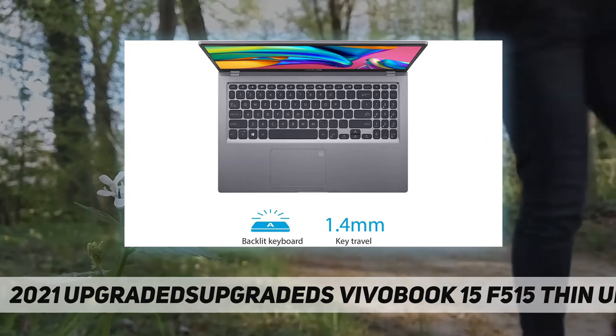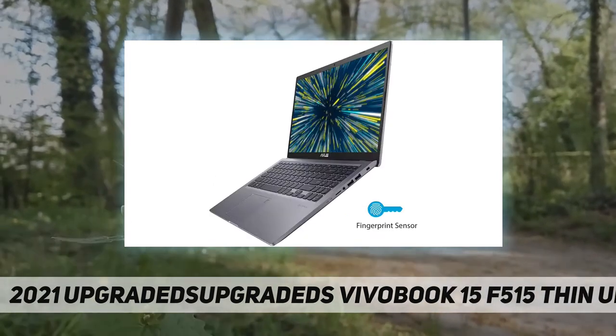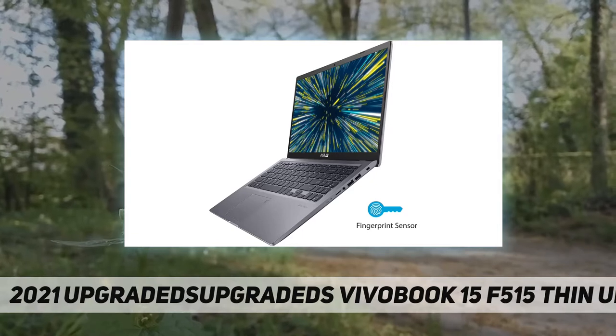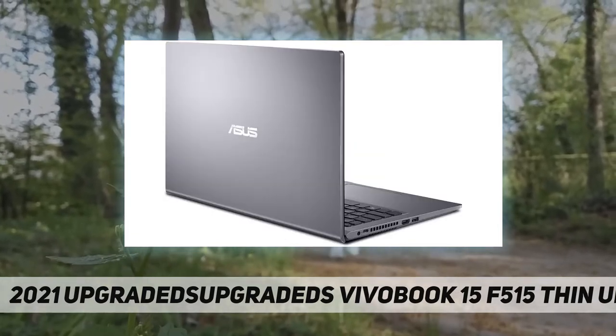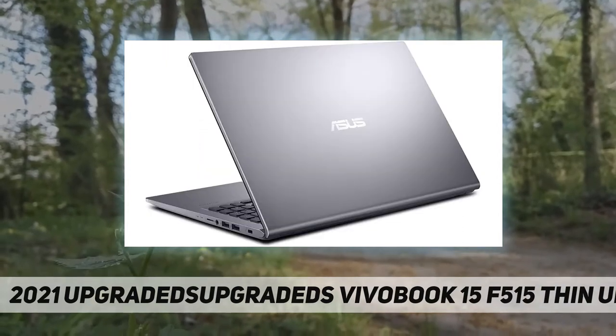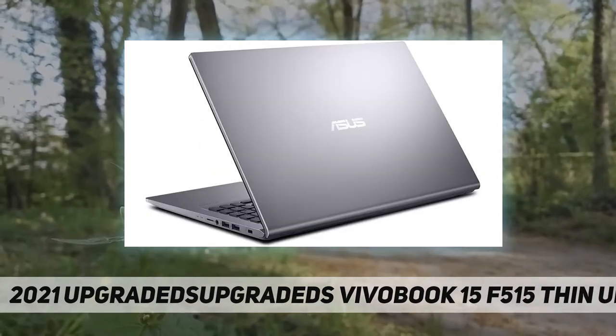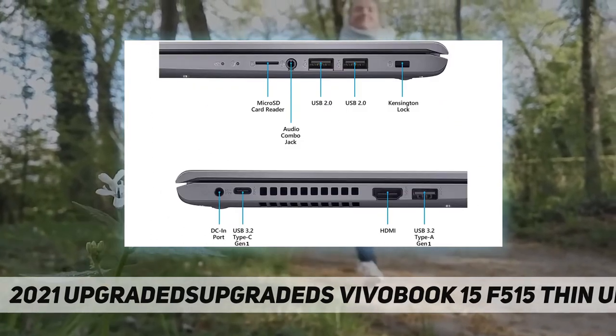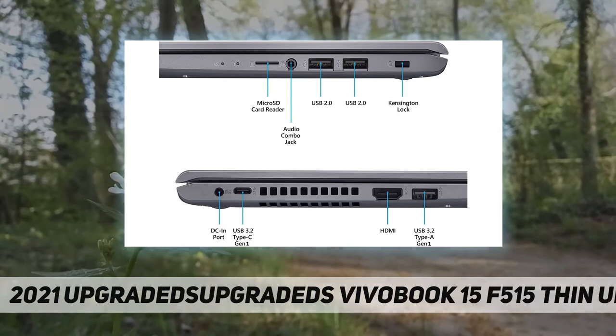Defects and blemishes are significantly reduced by our in-depth inspection and testing. Processor: 10th generation Intel Core i3-1005G1. Graphics: Intel UHD graphics with shared graphics memory. Operating system: Windows 10 Home in S mode, 64-bit. Memory: up to 36 gigabytes DDR4 SDRAM.